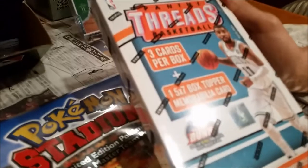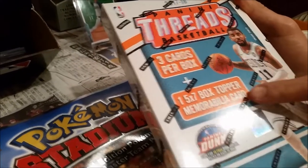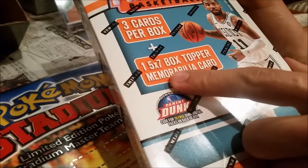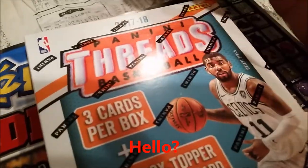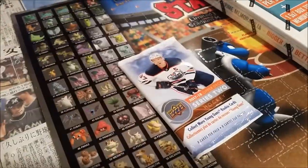It comes with only three cards — not three packs, just three — and this is the really weird thing I've never seen before. The five by seven box topper is a memorabilia card, so it's about the size of this box and it's a relic. Kyrie's kind of confused. And to make it even more confusing, I got this hockey pack too. The price point on this was 20 bucks.